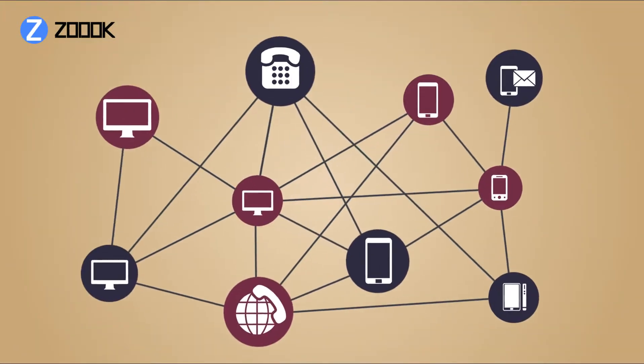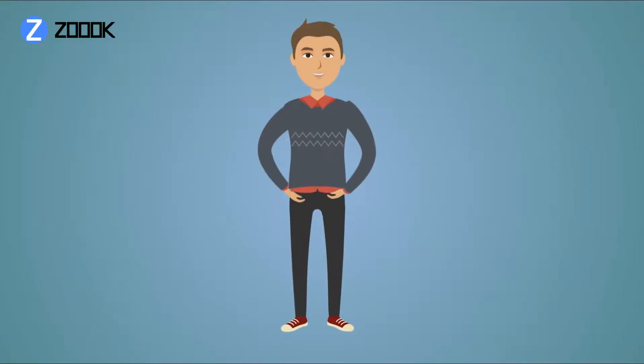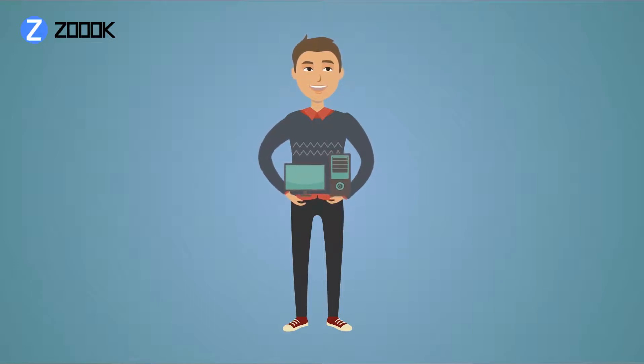Your world is connected, with you at its heart. But your world doesn't wait — it evolves every day. Maintaining that connection means everything.